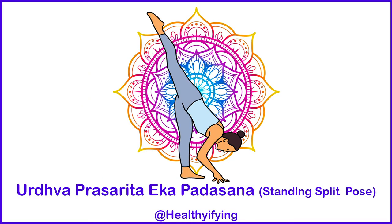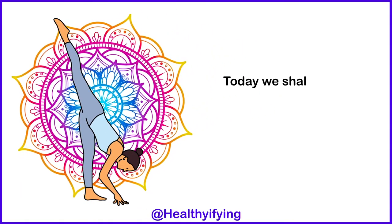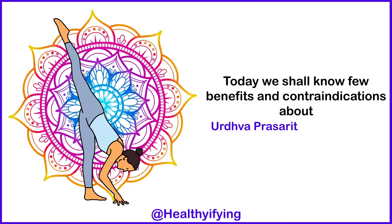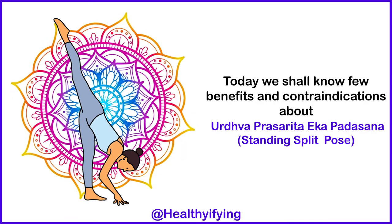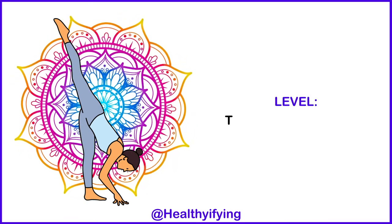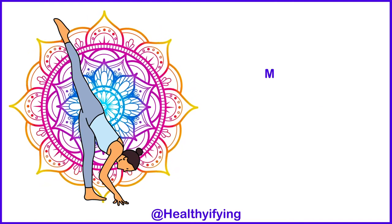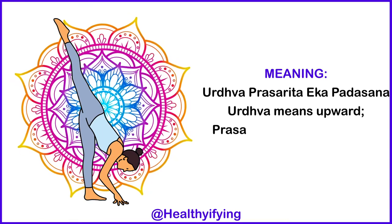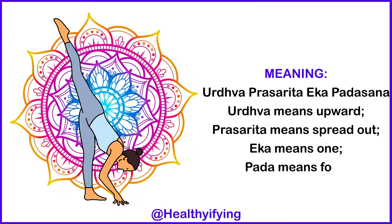Urdhva Prasarita Ekapadasana — Standing Split Pose. Today we shall know a few benefits and contraindications about Urdhva Prasarita Ekapadasana, the Standing Split Pose. This is an advanced level pose. Meaning: Urdhva means upward, Prasarita means spread out, Ekapada means one foot — pada means foot.